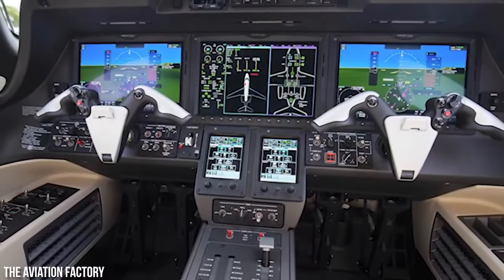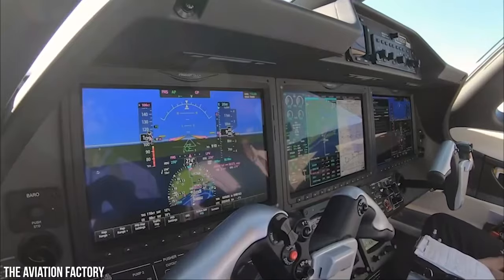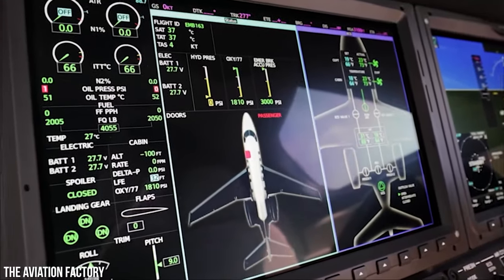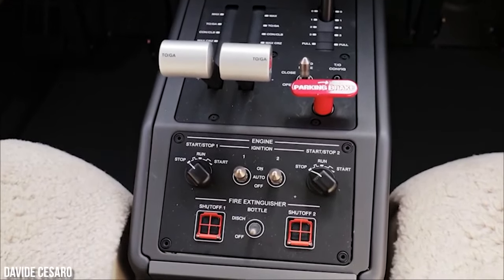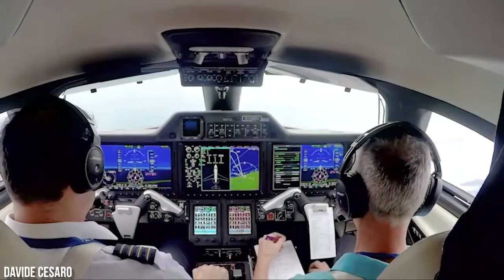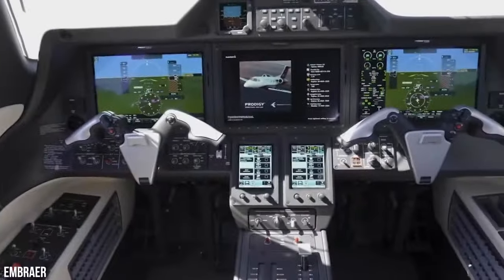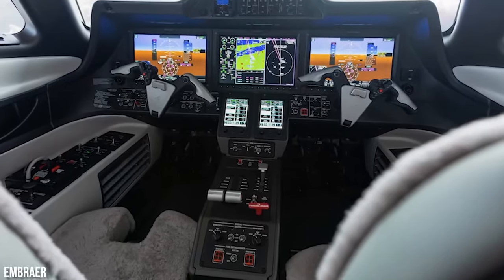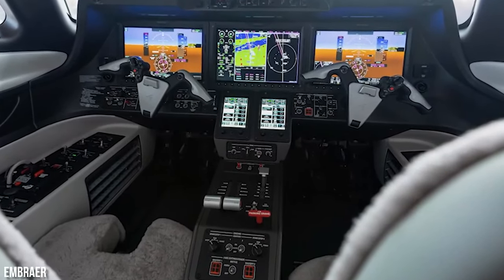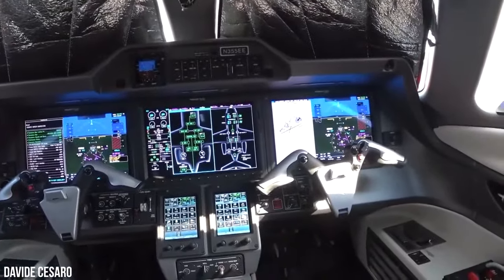All Phenom 300 models come with a three-panel display, but the 300E's displays are slightly larger. Alongside the high-tech touchscreen avionics system, Embraer has retained traditional push buttons and twist knobs to operate tasks such as the intercom, transponder, checklist, and flight plan entry. The differences between the 300 and 300E are relatively minor, as the newest upgrade performs similarly to earlier models. However, expect interior enhancements in both the cabin and cockpit, creating a distinct contrast compared to earlier versions.